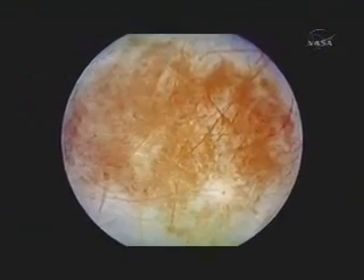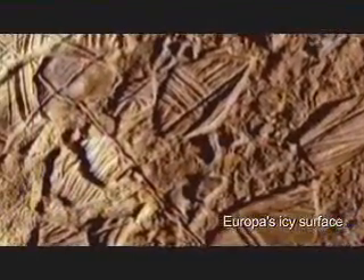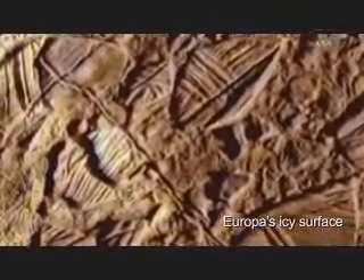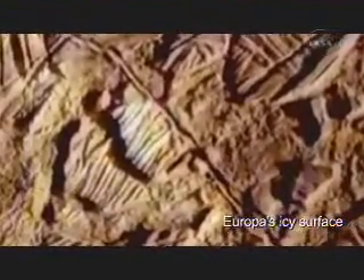The Galileo spacecraft returned images of Europa that revealed a strange variety of icy structures, some created by blobs of warmer ice that rise through colder ice.